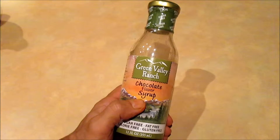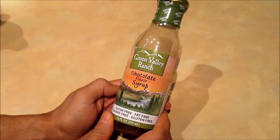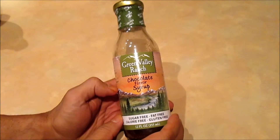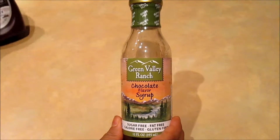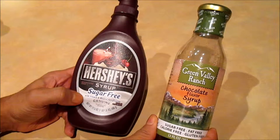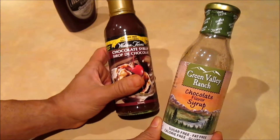Hey guys, it's Al and I'm back with another review of another sugar-free chocolate syrup. As you know, I've already reviewed two other products — one was the Hershey sugar-free chocolate syrup and the other one was the Walden Farms variation.